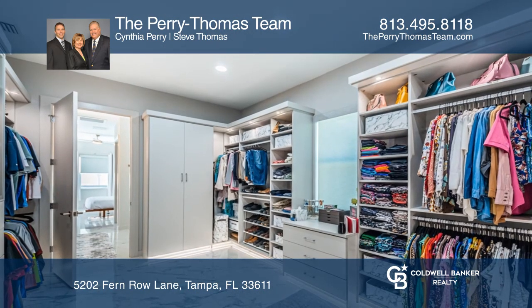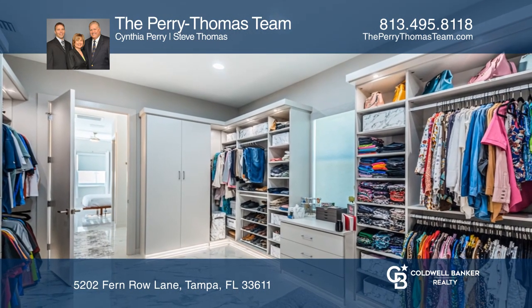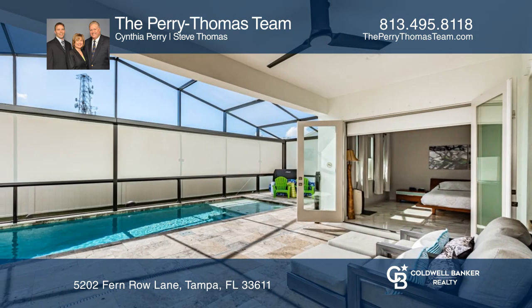Outside is a screened pool and spillover jacuzzi with retractable motorized screens. Artificial turf in the backyard.